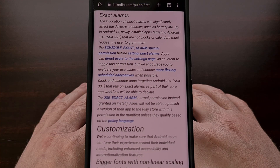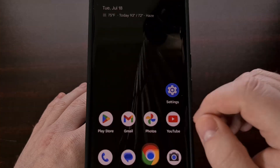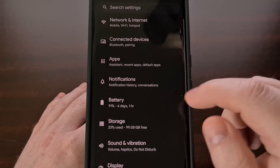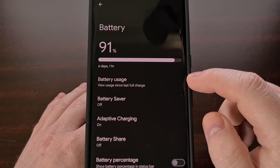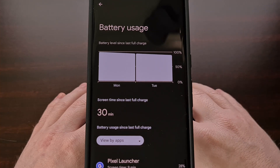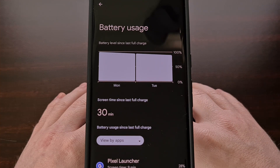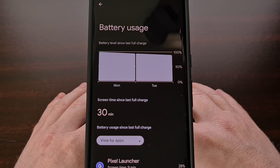Android 14 is also bringing back a metric that allows us to see our screen time since the device was fully charged. We can find this in the Settings app, then tap on Battery, and then choose Battery Usage — you should see that metric right there toward the top. This feature was something that people enjoyed before it was replaced in Android 12 with a stat for battery usage over the last 24 hours.